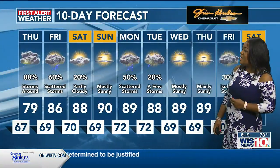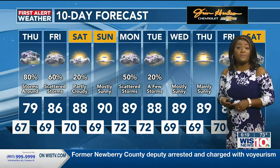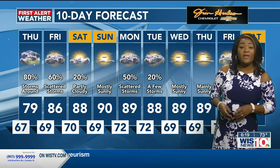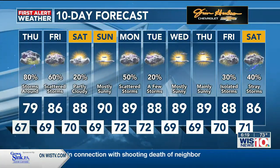79 degrees in and around the area tomorrow, and then 86 with scattered storms for Friday. Saturday and Sunday hotter but drier — highs at 88 on Saturday and 90 on Sunday. We will be tracking upper 80s on Wednesday and Thursday, and remember, those are days that the rain and storms will return, bringing back the humidity with it.